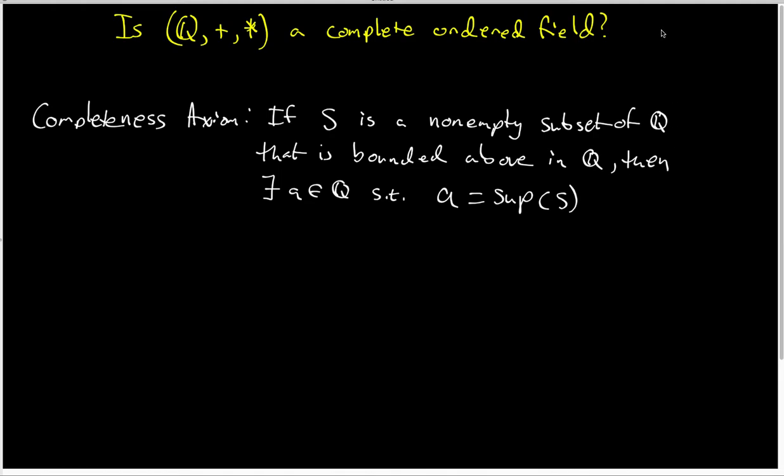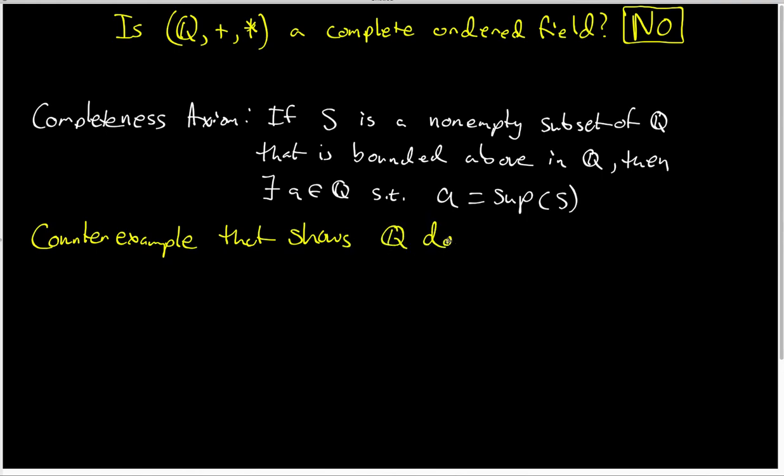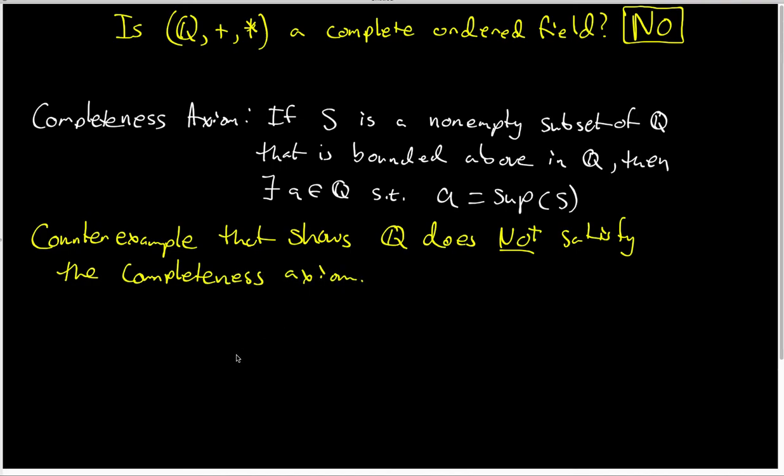The answer to this question is going to be no. Q is not a complete field, and the way we're going to establish that is by finding a counterexample — a non-empty set that is bounded above in Q and does not have a sup that belongs to Q.